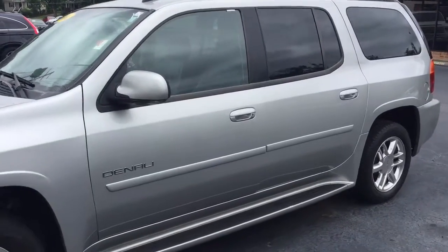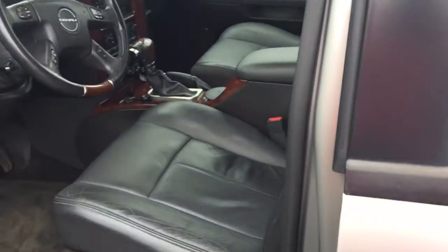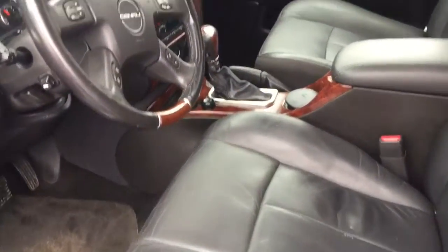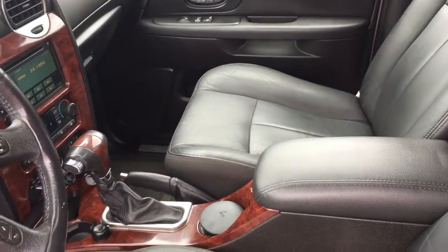Really good looking SUV, silver in color, black leather interior, heated seats, four wheel drive.